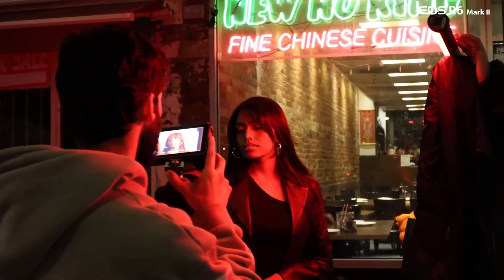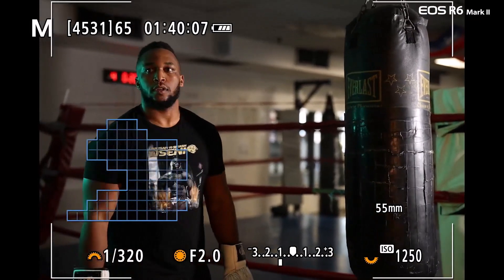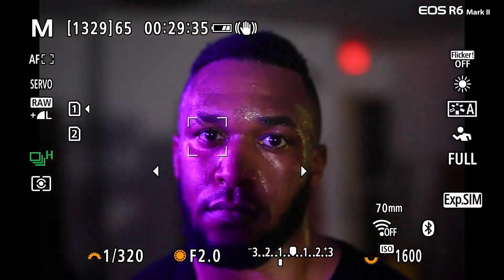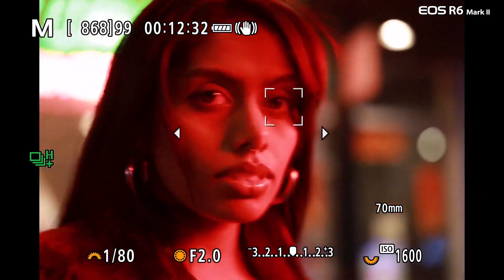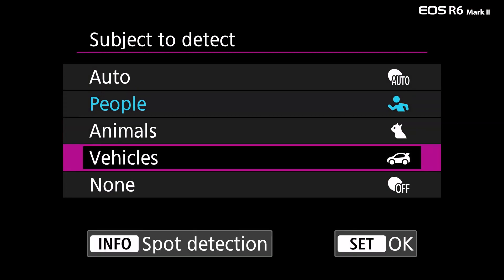Number 5: Canon EOS R6 Mark II. Boasting a higher resolution than its predecessor, this Canon mirrorless camera features a full-frame CMOS sensor with 24.2 megapixels effective, letting you capture sharp, detailed images day or night, inside or out, even in low light. DIGIC X image processing enhances camera performance including image stabilization, image processing, and video functionality for crystal clear images and video with minimal noise or grain.